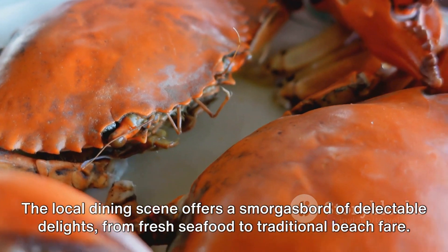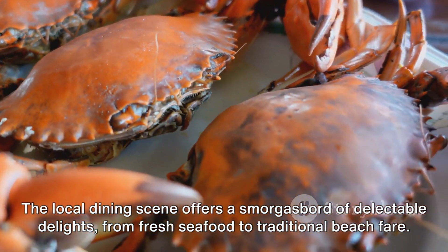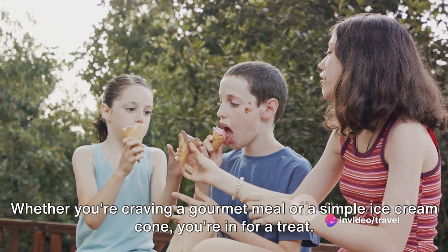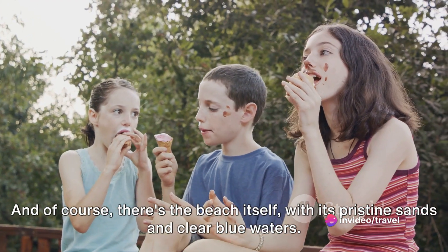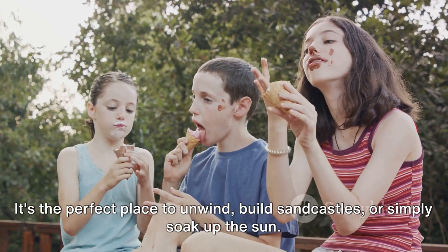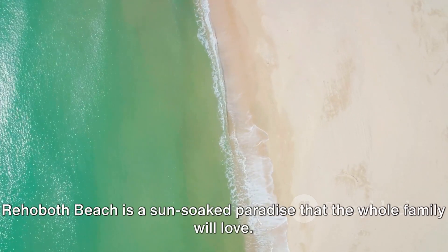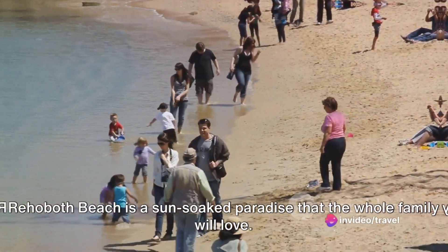The local dining scene offers a smorgasbord of delectable delights, from fresh seafood to traditional beach fare. Whether you're craving a gourmet meal or a simple ice cream cone, you're in for a treat. And of course, there's the beach itself, with its pristine sands and clear blue waters — the perfect place to unwind, build sandcastles, or simply soak up the sun. Rehoboth Beach is a sun-soaked paradise that the whole family will love.